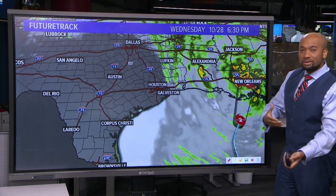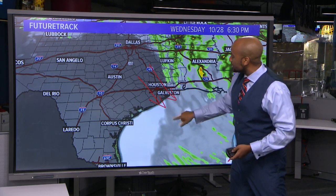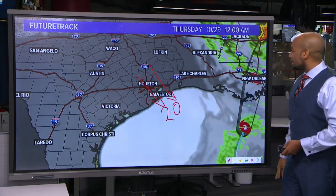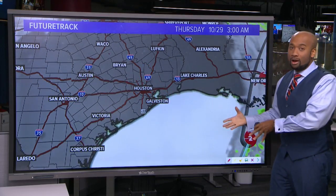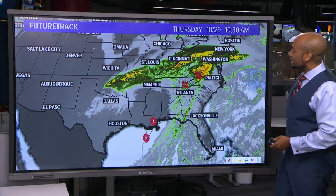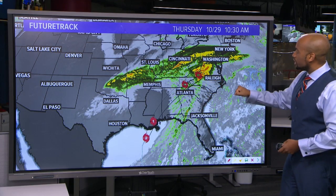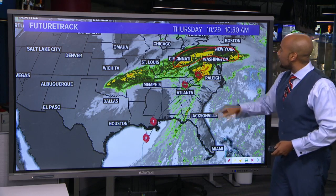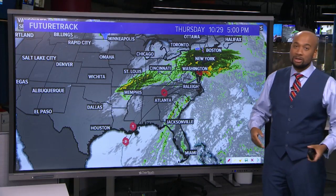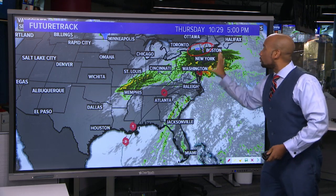As that system leaves our vicinity and high pressure builds in, we'll have breezy winds out of the northwest at roughly 15 to 20 miles per hour through tomorrow afternoon and into the evening hours. At least we'll be getting drier and getting the chance to see the sun come back, because it's been a while. By tomorrow morning the system is making its way towards Virginia, bringing rain up across the Ohio River Valley, through Pennsylvania, and into the New York City area.